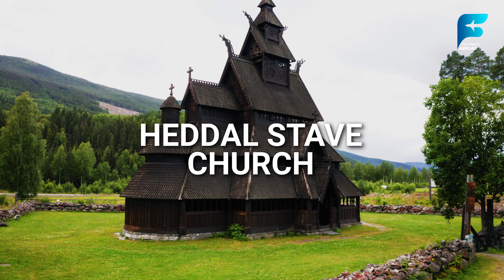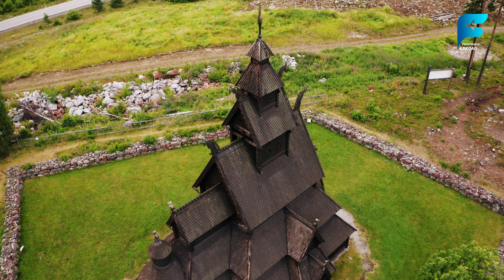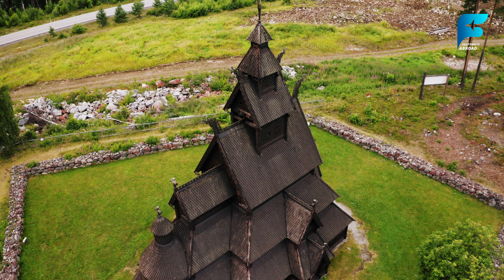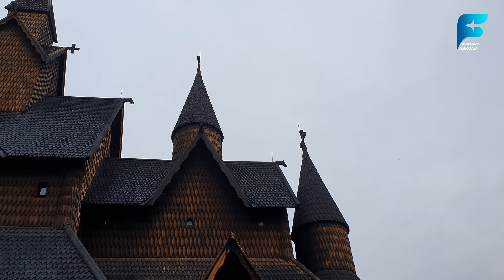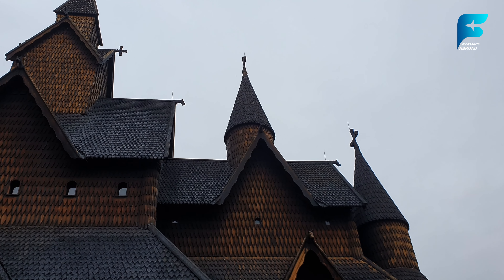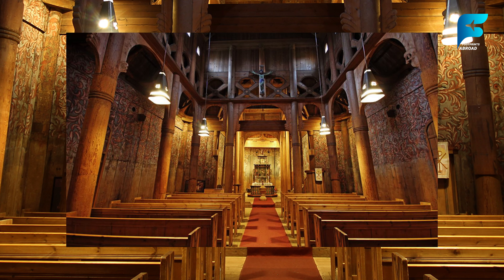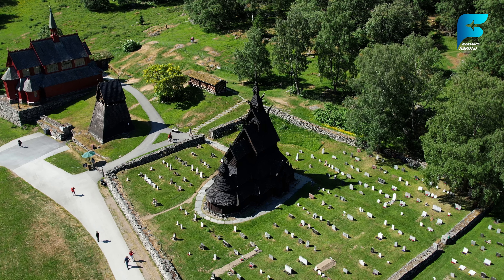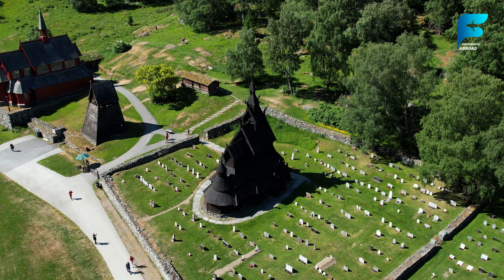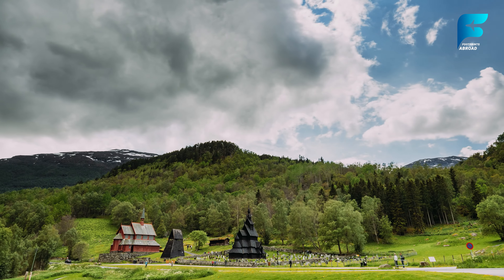Heddal Stave Church is the largest of its kind in the country. Located in the village of Heddal, this medieval wooden church dates back to the 13th century and is a stunning example of traditional Norwegian architecture. The church's distinctive design, with its multiple tiers of wooden roofs and intricate carvings, makes it one of the most photographed landmarks in Norway. Visitors can tour the inside of Heddal Stave Church, where centuries-old craftsmanship is on full display. The church is still in use today, hosting services and weddings, making it a living piece of history. The surrounding area is also worth exploring, with hiking trails and cultural landmarks offering insight into Norway's rich heritage.